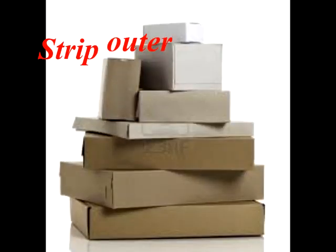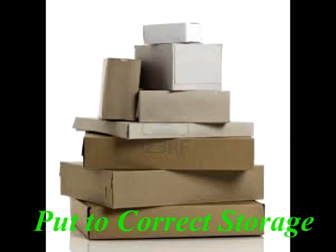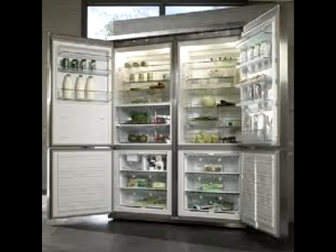As soon as the delivery has been received, the goods should be stripped of their outer packaging, which should be disposed of, and then the goods put away into their proper place of storage. For example, frozen foods must go straight into the freezer, chilled foods into the refrigerator, and all products must be properly covered and labelled.